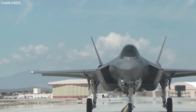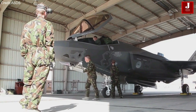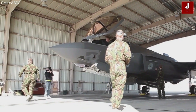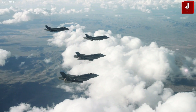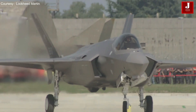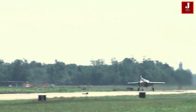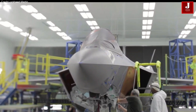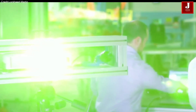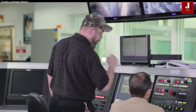The Lockheed Martin F-35 is one of the most advanced fifth-generation fighter jets in the world, featuring cutting-edge stealth, sensor fusion, and digital warfare capabilities. The F-35 is a single-engine, single-seat aircraft designed to dominate the modern battle space. Unlike earlier generations of fighter jets, the F-35 is essentially a flying supercomputer, constantly updated through sophisticated software and packed with data-driven systems that demand exceptional skill from its pilots.